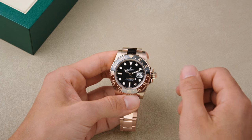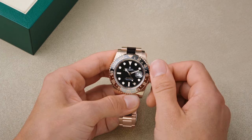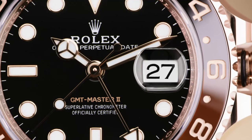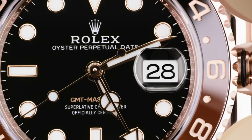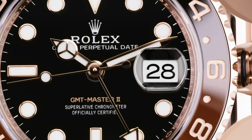To set the time at your current destination and the date, simply pull out the crown to the first notch and use the jumping hour hand to rotate in either direction until the correct hour and date is achieved. This is all done independently of the other hands and allows effortless adjustment on the go.